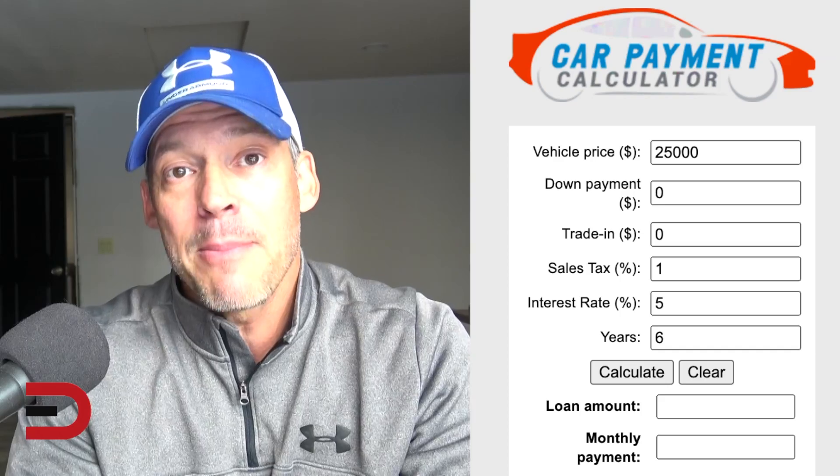I want to let you know you can use this any time when you're trying to figure out your potential loan amount and monthly payment. You type in the vehicle price, your down payment, trade-in figure, sales tax, interest rate, and the term of the loan. Click calculate, and you'll get the loan amount and monthly payment. It's a free tool now available on everymandriver.com.